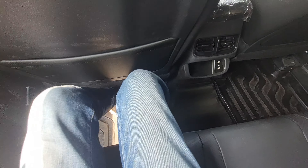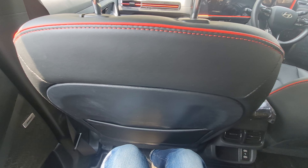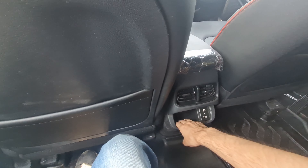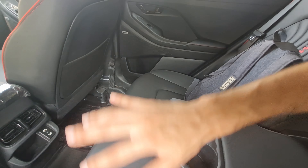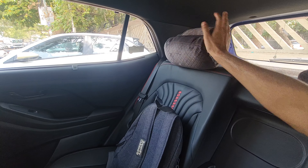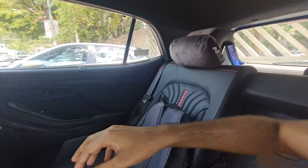In the rear, you get good legroom, knee room, and decent thigh support. Headroom is good too — I'm six feet tall and have about three to four inches of clearance. There are door blinds, door pockets large enough for a bottle, and a magazine holder. You get twin USB-C ports, rear AC vents, and blacked-out seats with red accents for a sporty feel. N-Line cushions with the N-Line lettering are also present, along with two adjustable headrests and twin cup holders.